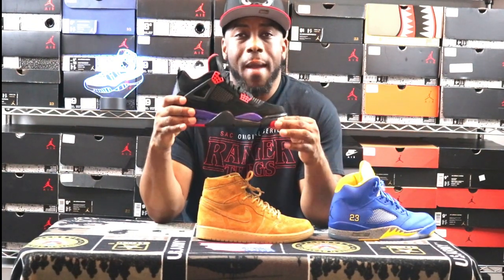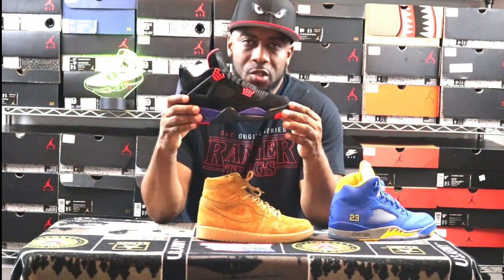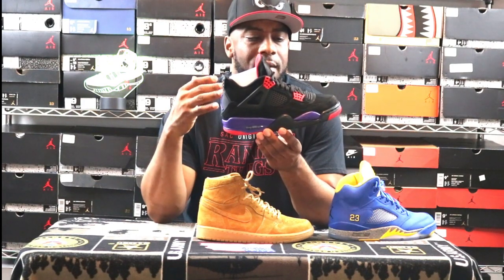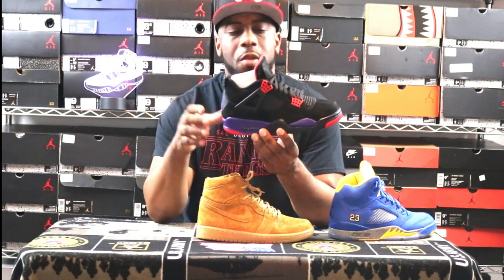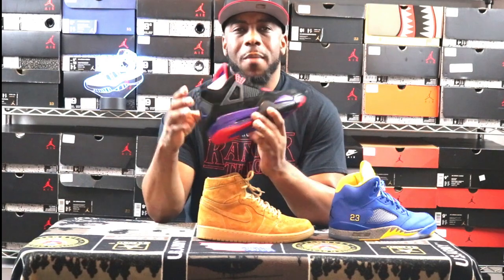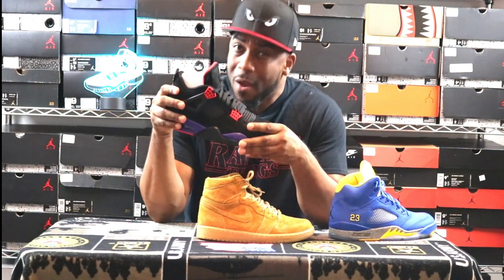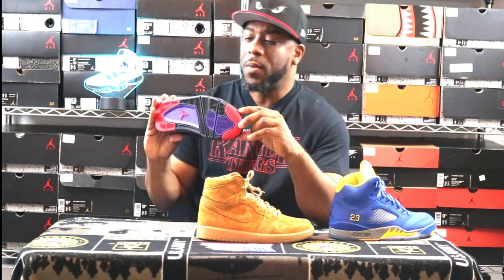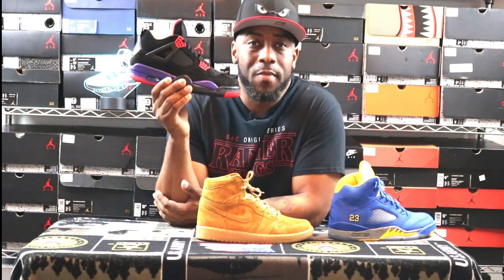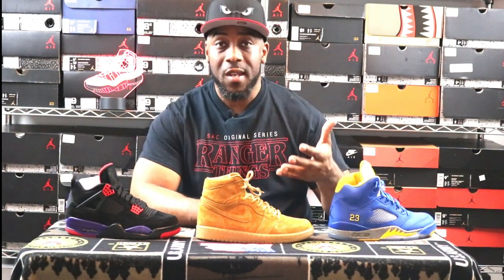A good reason where Quick Strike works — if you want to justify its existence — is the Jordan 4 Raptor. It was in limited quantities, retailed at $200. I didn't think it was a $200 sneaker because of the craftsmanship flaws — a lot of glue spray, popped lacings and things like that. But they did Quick Strike it and it did work. However, it did hang around for a little bit after people realized it wasn't really well made.